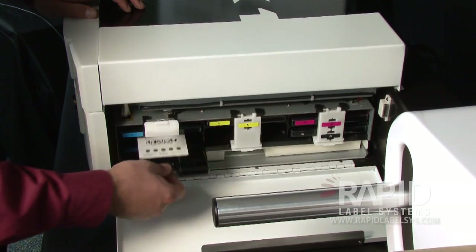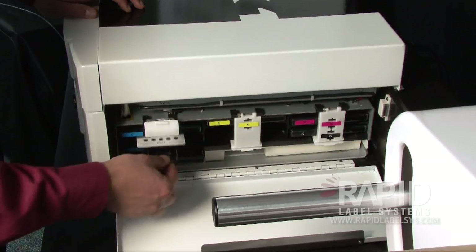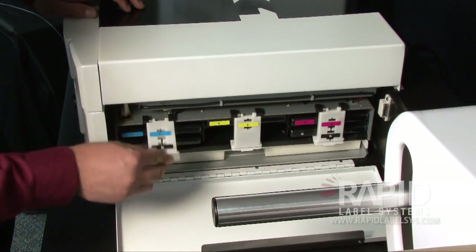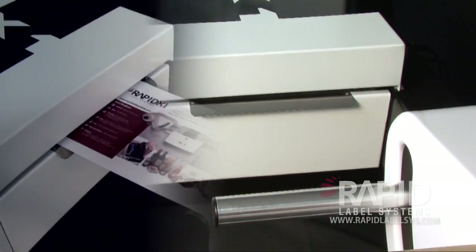The 5-color ink range is delivered in convenient 250ml ink cartridges that take seconds to change. The aqueous inks print on a broad range of inkjet-receptive media, with low odor, no VOC concerns, and no ducting required.